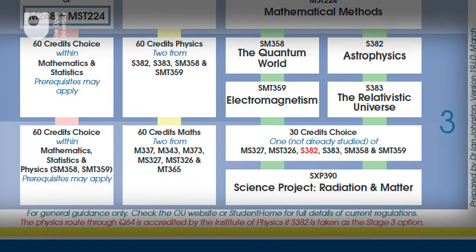At Level 3 you will study electromagnetism and quantum physics in depth. The Astronomy and Planetary Science route features in-depth studies of astrophysics and cosmology at Level 3.